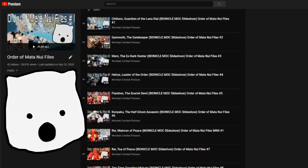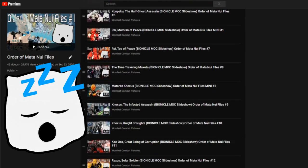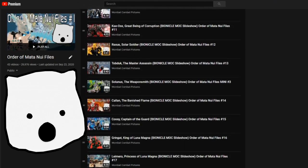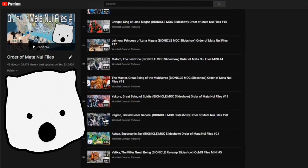Order of Mata Nui Files is now an almost six-year-old series, and I've noticed that a lot of older videos are pretty boring in comparison to the newer ones. Since I'll be needing to retake some mock photos, would you guys like to see refreshed videos of some older mocks that have changed significantly in the last few years? Please let me know.